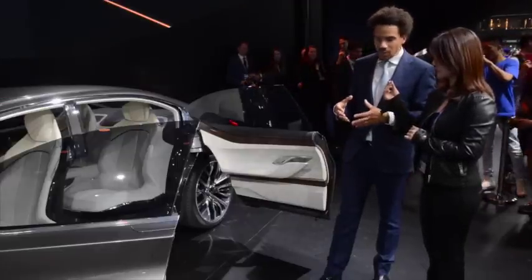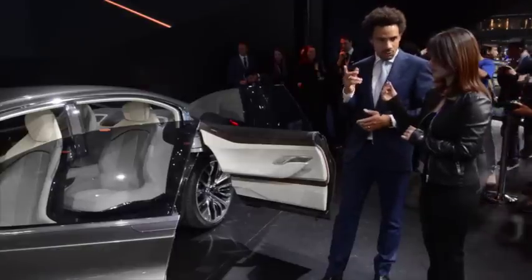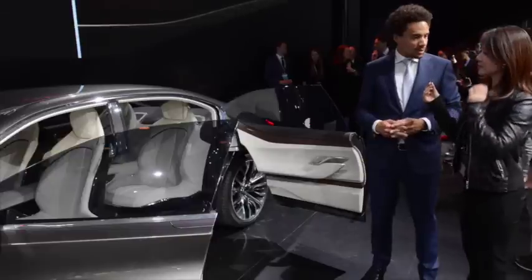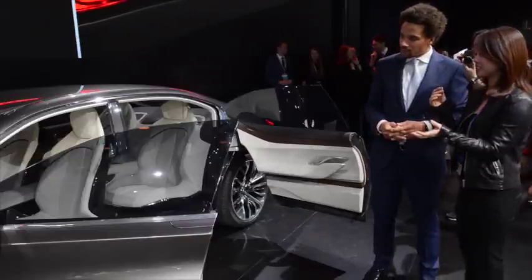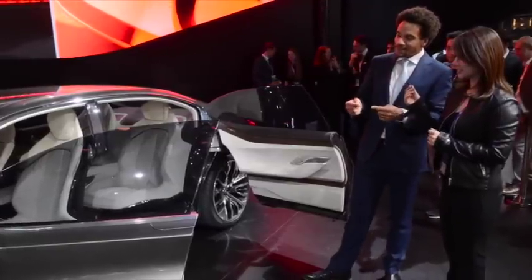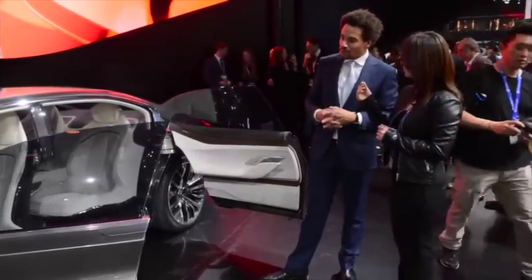The car is really stiff. We can do this kind of door opening — we call them suicide doors — but it's still stiffer than a normal car. It looks really luxurious too. This was another expression of poetry and precision.